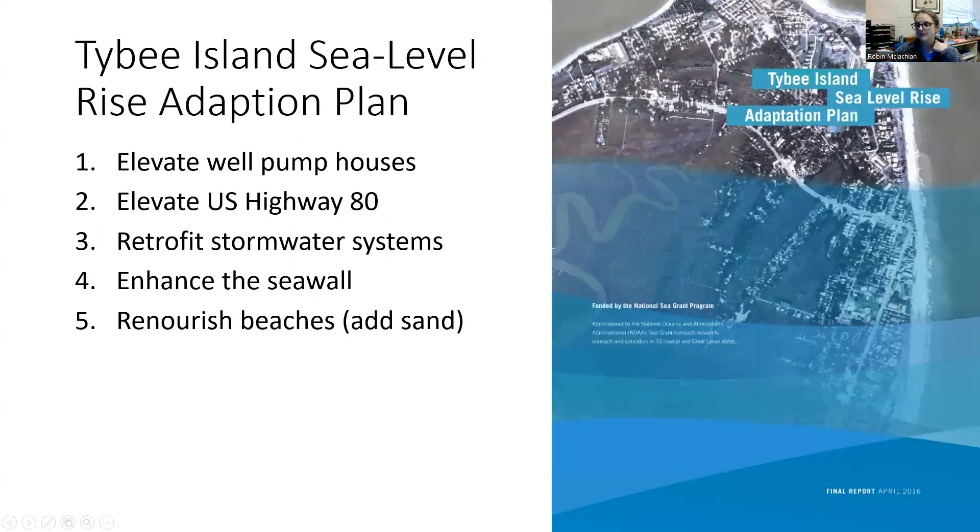An example of cities doing this is Tybee Island. Here in Georgia, Tybee Island is the only island to have a sea level rise adaptation plan. This means that St. Simons does not — which should be scary for us.